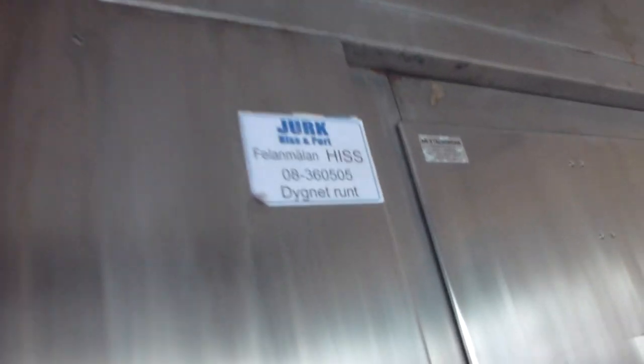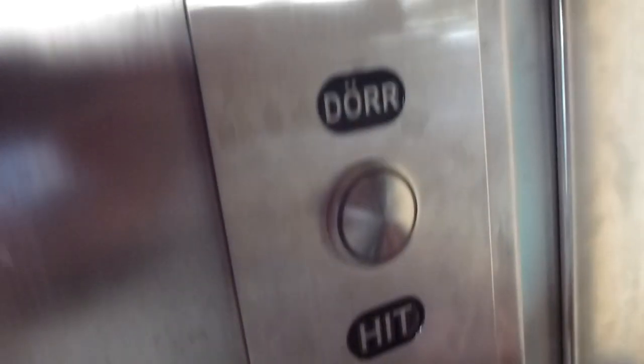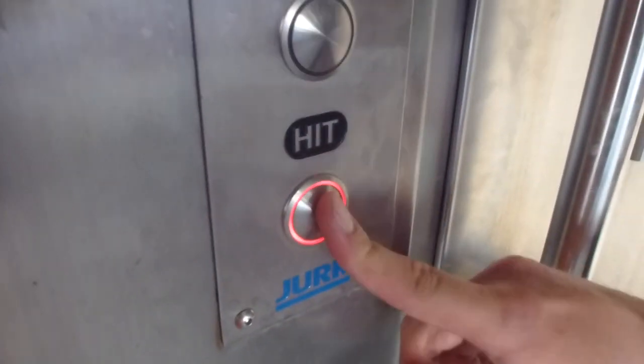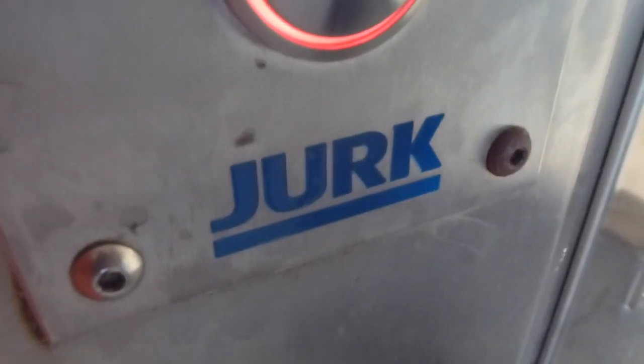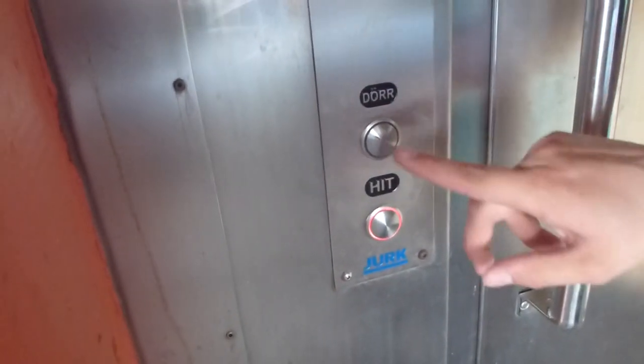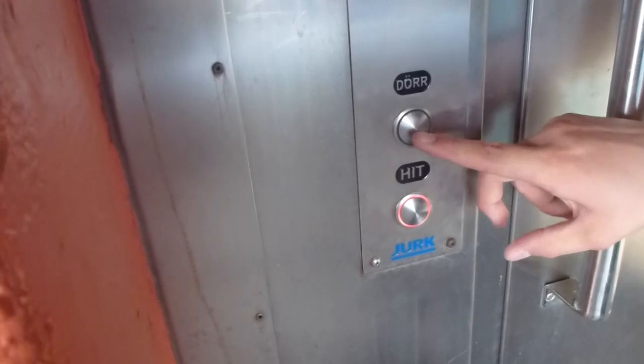I'm going to get rid of the S1C. I think these are the same keys that ThyssenKrupp in the USA uses. They are popular for serving escalators. This is the first time — it's still something like a ThyssenKrupp elevator. I think this is the same fixture as American ThyssenKrupp.